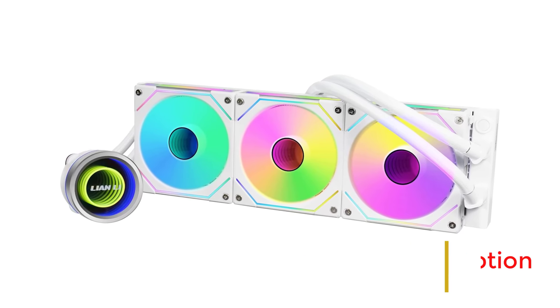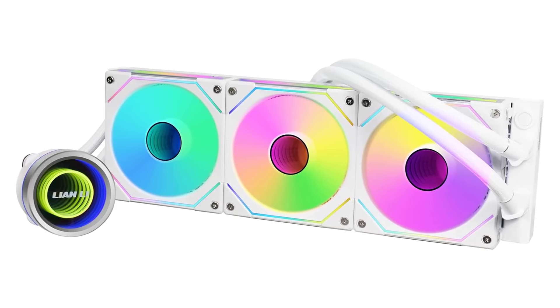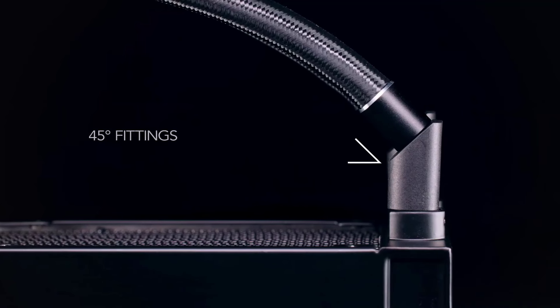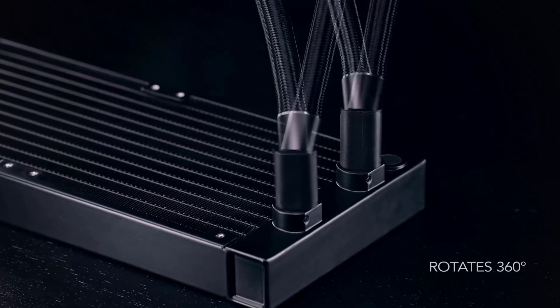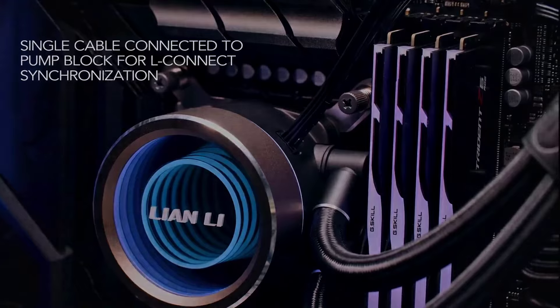Best features: Rated radiator size of 360mm. Fan speed up to 3,200 RPM. SL-Infinity fans included. Three interchangeable pump designs customizable with L-Connect 3. ARGB daisy-chainable radiator UniFan SL-INF. Powerful pump motor up to 3,200 RPM. Factory-installed copper plate. Pros: Increased airflow rate, easy installation, great AIO physically and visually. Cons: The maximum fan speed is only 1,800 RPM. Pump fails to start.